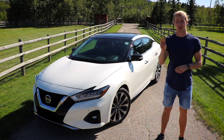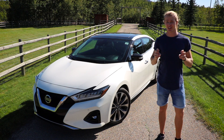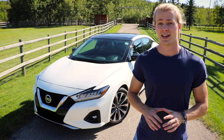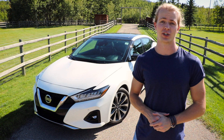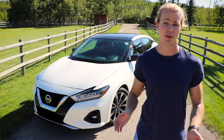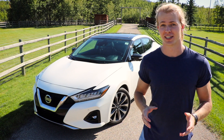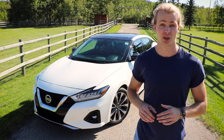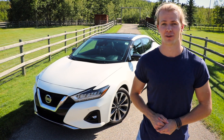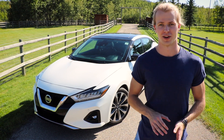The Maxima comes in three separate trim levels. The first is the SL. SL stands for standard luxury, but the way I like to think about it is 'so long losers' because it is so fast. While the SL is the lowest of the three trim levels, it still blows my mind how fast it is because it comes with the same engine the other two do — the 3.5-liter V6 that puts out 300 horsepower. The SL is the base model, so it'll get you the base price, which in Canada in 2019 is $41,140. If you're in America, the numbers are going to be way lower than that.